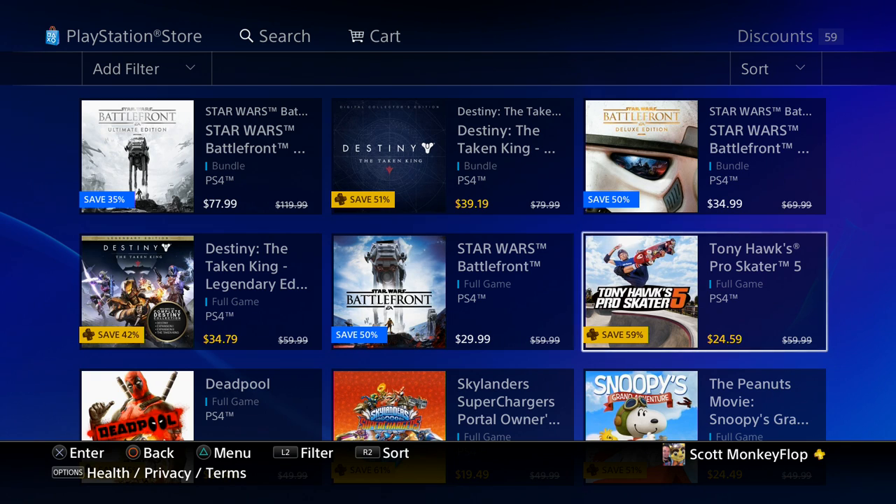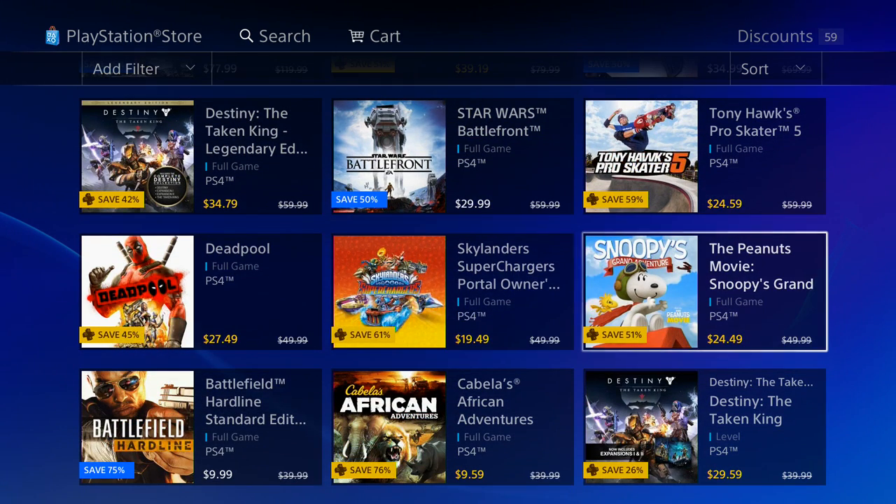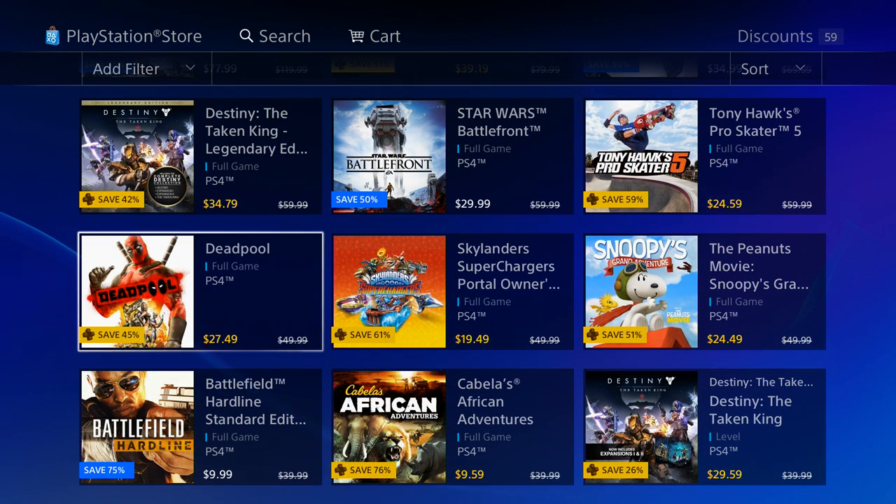Tony Hawk Pro Skater 5 is at a low 24.59 — it's actually 59% off the original price of 59.99. I have this game, I played it, I really liked it. It kind of brings back old-school memories. The type of gameplay makes me feel like I'm playing the next gen of Tony Hawk Pro Skater 1, or even 2 or 3.